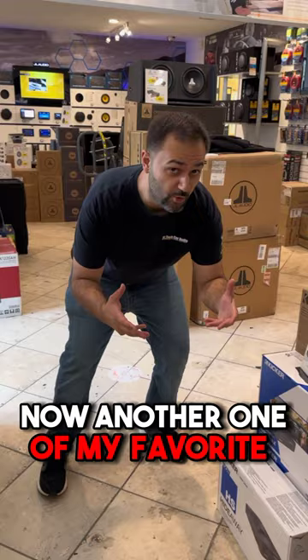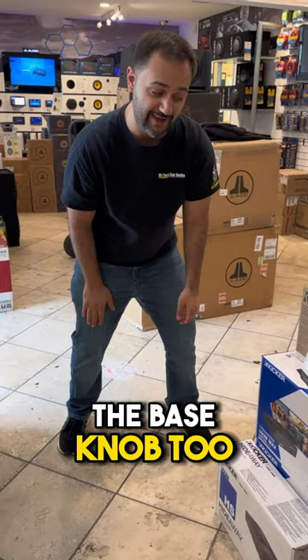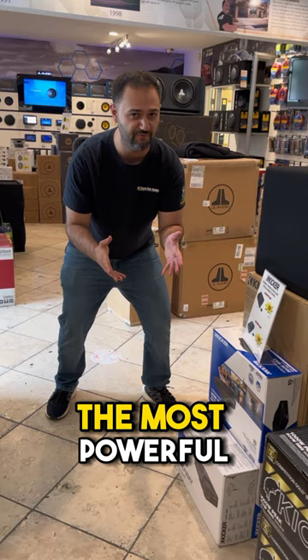Another one of my favorites that has done me very well is the Kicker Hideaway series. They make it in both 8 and 10 inch, and once again these have a built-in amplifier and they come with a bass knob too, so you don't need a separate amp or anything like that. The 10 inch is probably the most powerful of everything we've seen so far, and by far one of my favorites.